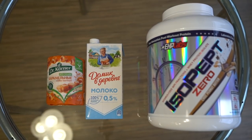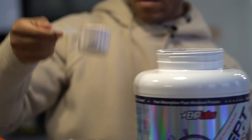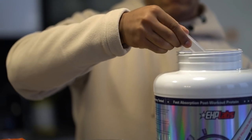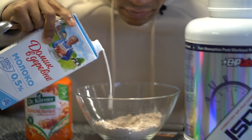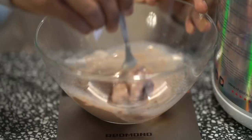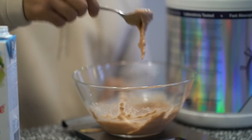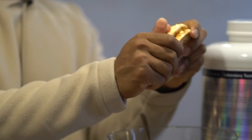For meal one, we're going to need two scoops of Isopept whey protein, about 50 milliliters of milk, and four rice cakes. After adding the two scoops of whey protein, add about 50 milliliters — just enough to make it into a sludge. Then crush four rice cakes and mix it in to make our chocolate protein rice cake snack.